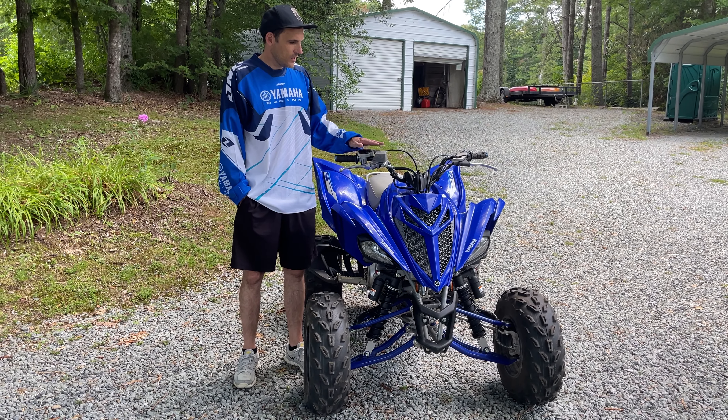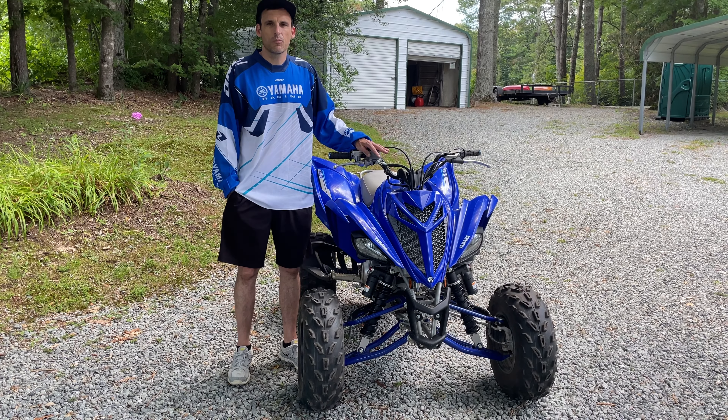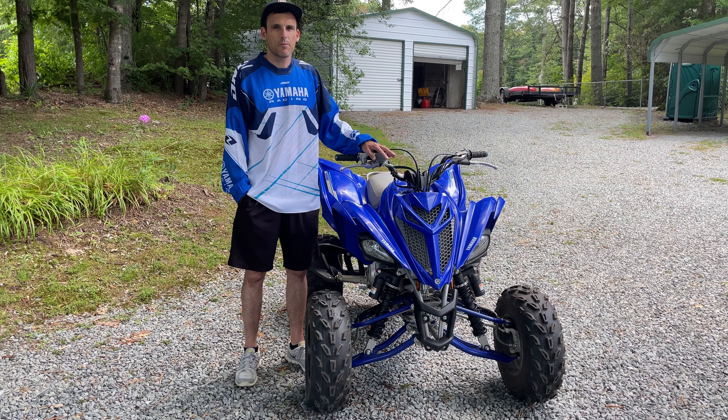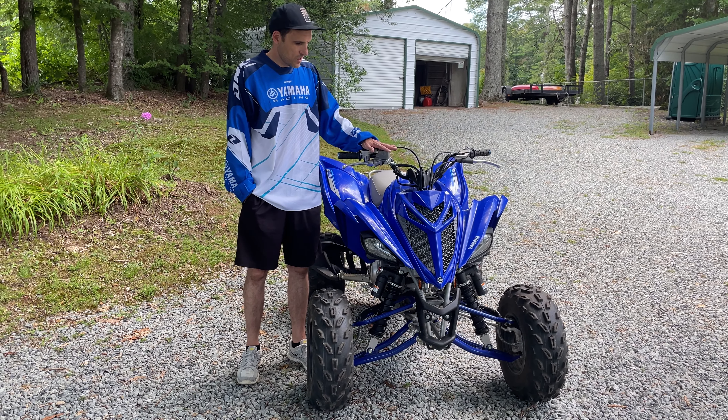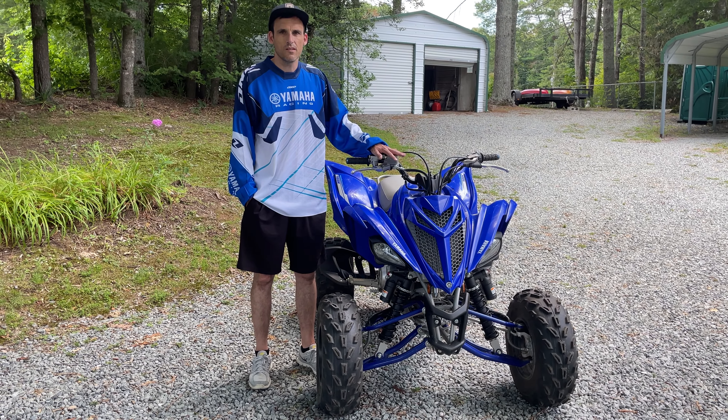Reason number three is the suspension. The suspension and the wheels are very cushy, so it's super comfortable. You can ride it really quickly over technical terrain, and it just soaks up the bumps. They did a great job on trail riding with the suspension, and it makes it really comfortable and easy to ride.